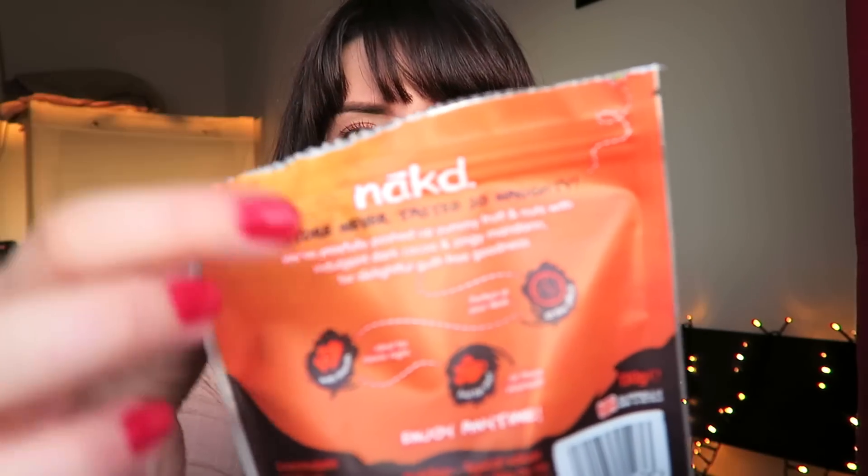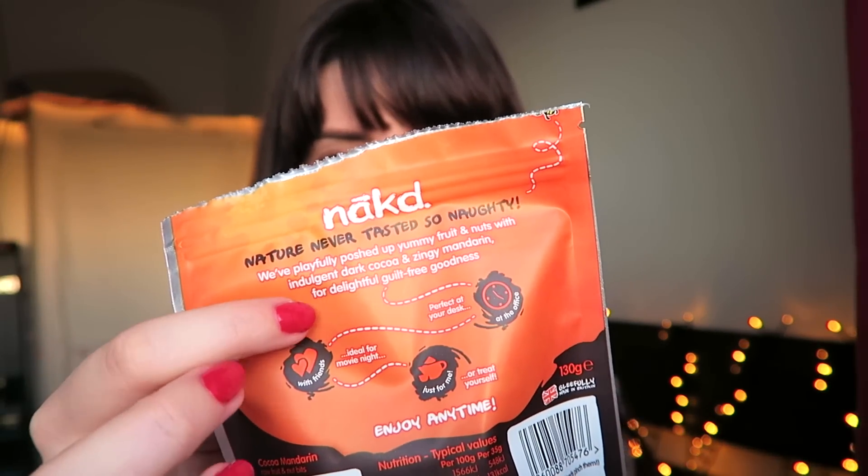Also, my friends — Naked bars have posh ones now: cocoa mandarin. The cocoa orange Naked bars are actually amazing. These ones have a bit more depth of flavor. On the back it says they've added some dark chocolate and some zingy mandarin. They're like little balls, and if you like Terry's Chocolate Orange or anything like that, you'll love these. Guilt-free delight — 100% natural raw fruit, no added sugar, gluten-free. So if you have any intolerances, get onto these.